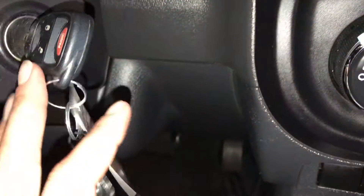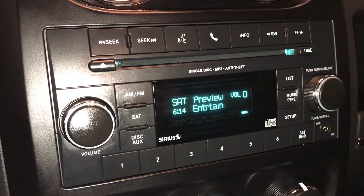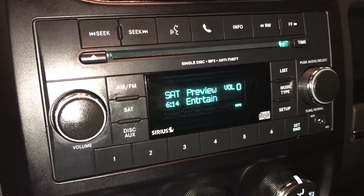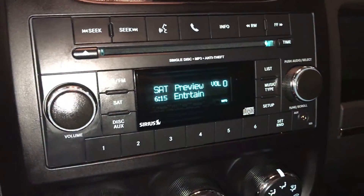Key ignition. Display screen for audio — you have AM, FM, satellite, CD, MP3 compatible, auxiliary, hands-free communication, and Bluetooth.